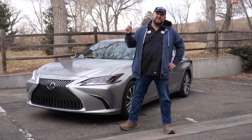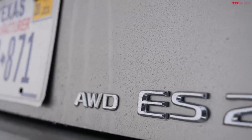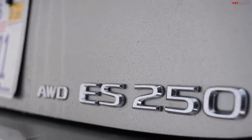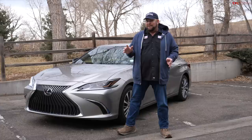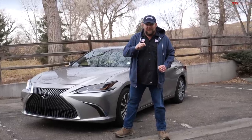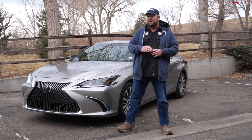Howdy folks, Nathan here with a 2021 Lexus ES all-wheel drive. This vehicle is very special because it shares a lot of components with other Toyotas, but on its own it is fairly remarkable. In this video I'm going to take you all around it and you're going to see it perform with its all-wheel drive system.